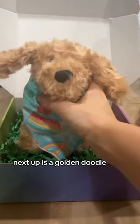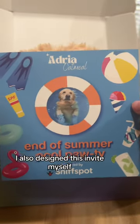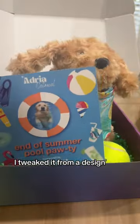Next up is a golden doodle. Aren't these tennis balls adorable? I made them on Zazzle. I also designed this invite myself in Photoshop — I tweaked it from a design that I purchased off Zazzle.